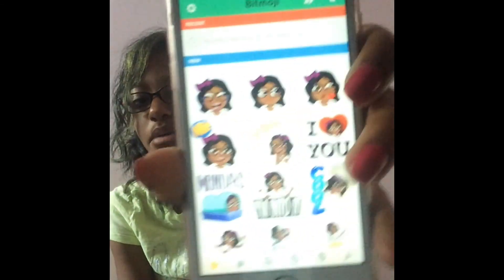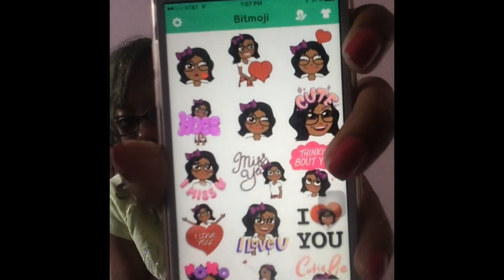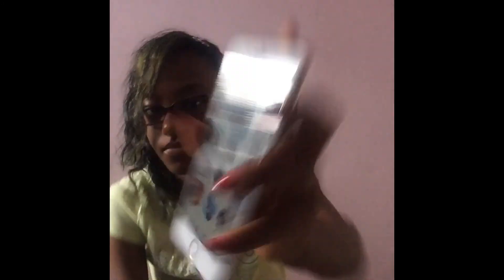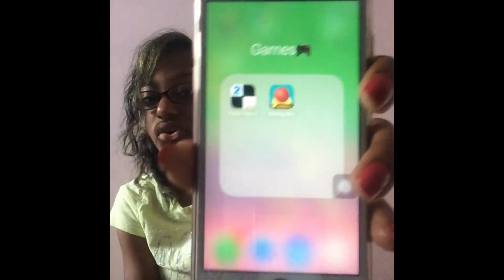Next I have Bitmoji. This is what my Bitmoji looks like. If you're adding me on Snapchat you'll see it. Here's all the different Bitmoji options. That's what's in my social media folder.